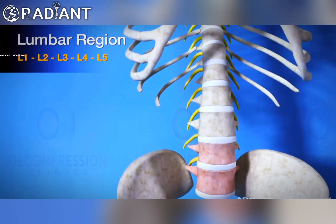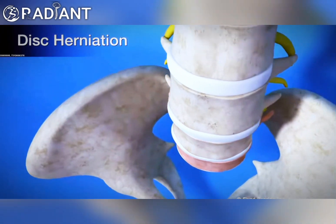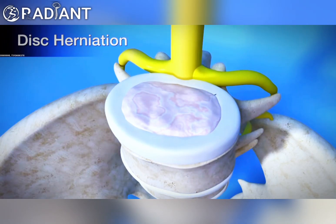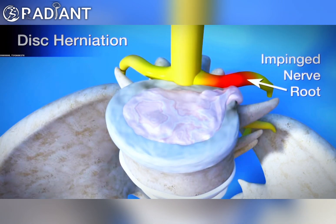A disc herniation can occur in any disc of the spine, but the most common form is a lumbar disc herniation. Symptoms of a herniated disc can vary depending on the location of the herniation and the type of soft tissue involved. In many cases, severe and unrelenting pain will radiate into the region served by an affected nerve root that is irritated or impinged by the herniated material.